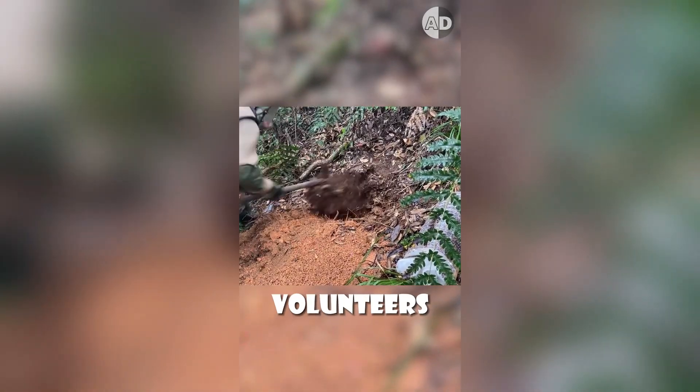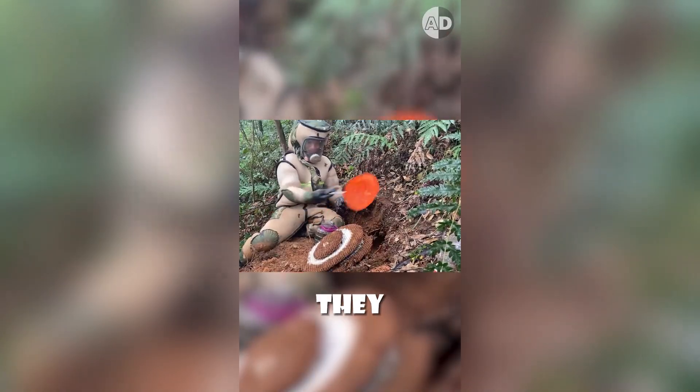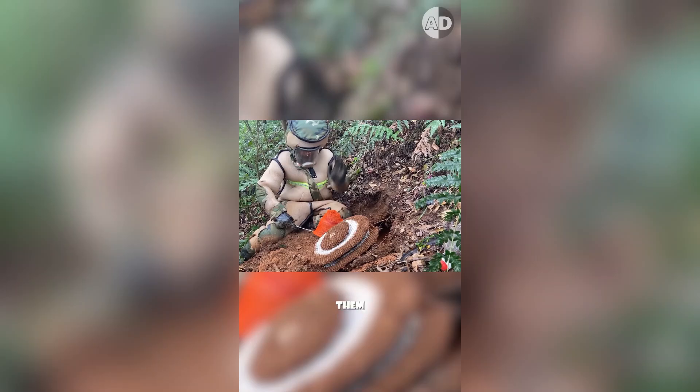Then, volunteers with a protective suit force the hornets out of their nest and catch them in a container. Then, they dig up the nest and capture all the remaining hornets. As you can see, it can take a long time to catch all of them.